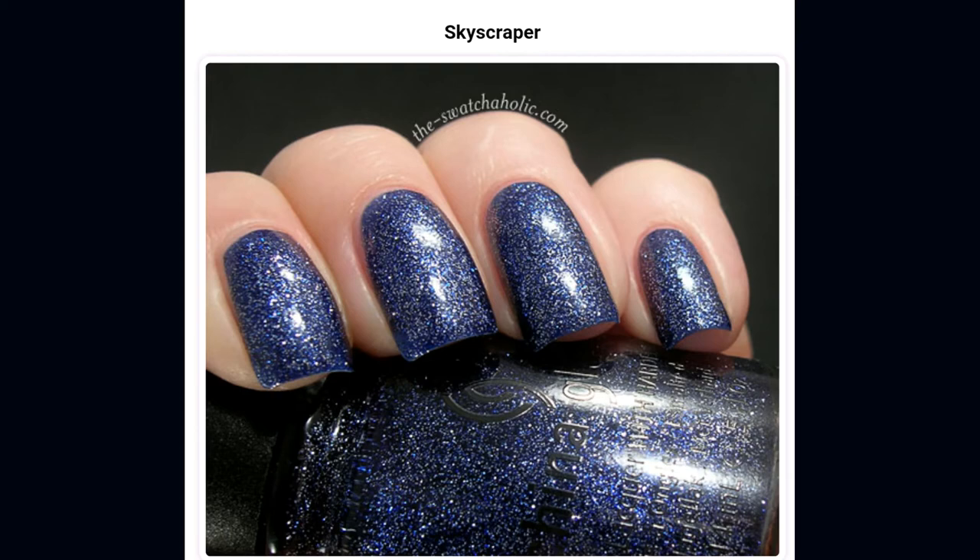The last polish on my wish list — and actually the top one — is from the China Glaze Metro Collection: China Glaze Skyscraper. The first time I saw a swatch was on a video from Phoebe Moon's Saturday Swatch Fest. I probably have four similar polishes in my collection, but I don't have Skyscraper specifically. I'm not sure if it's hard to find or part of the core collection, but I know I want it. That's at the top of my list for sure.